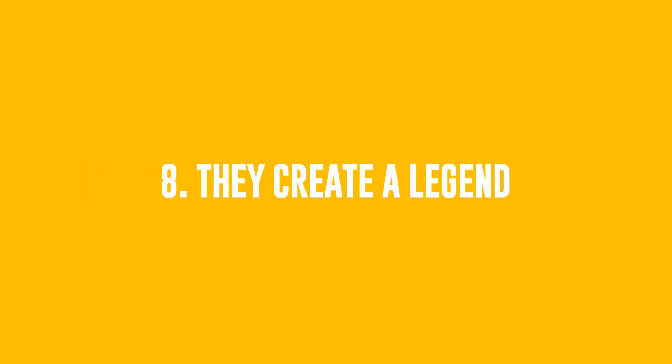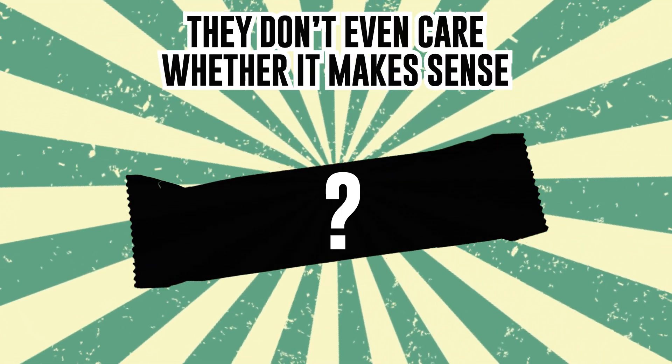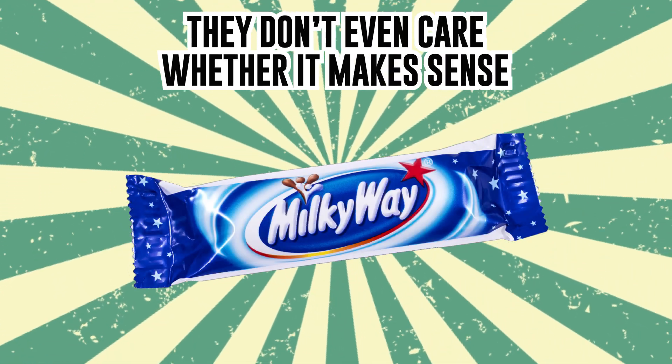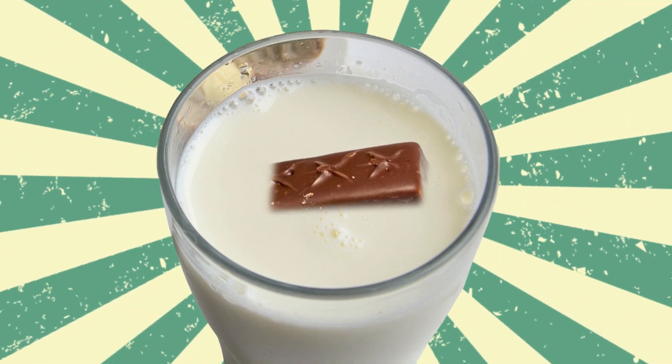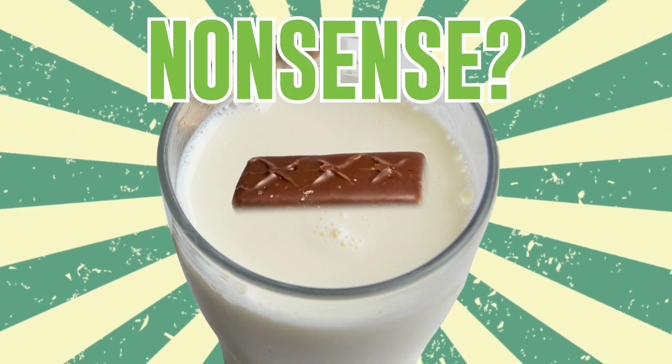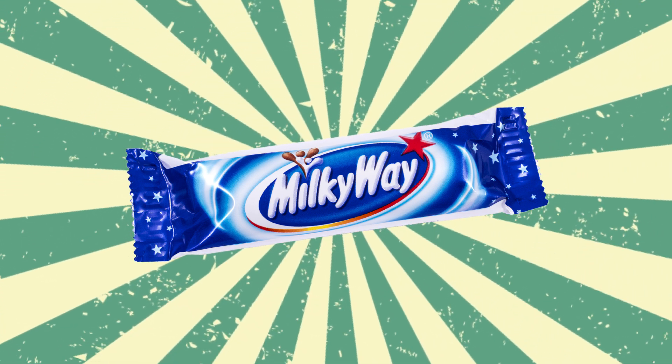Number 8: They Create A Legend. Another nice move is to create a legend that will follow the product. Sometimes they don't even care whether it makes sense. For instance, Milky Way made a TV commercial in the early nineties showing the candy bar floating in a glass of milk. Nonsense? Sure it is. However, it became a distinguishing feature for Milky Way bars.